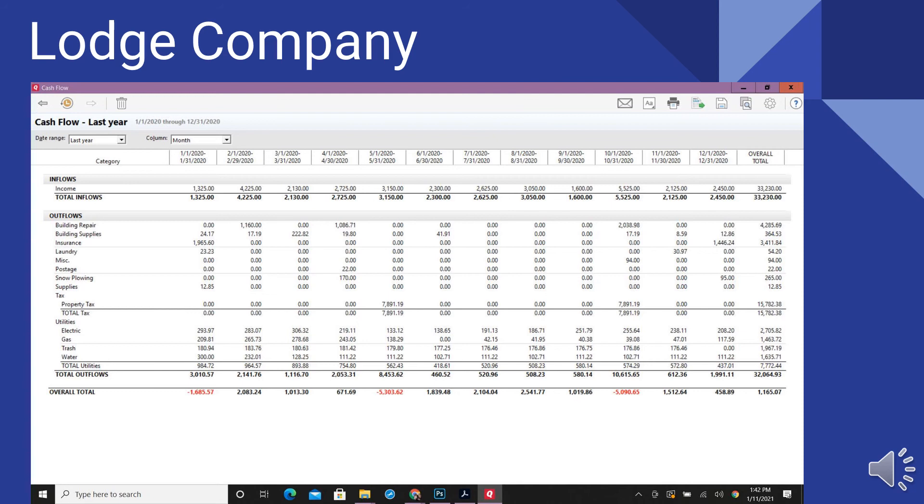The lodge company income was $33,230. Utilities — electric, gas, water — were $7,700. The big item is property taxes at $15,782. We also had about $7,000 of building repairs and supplies. Insurance is $3,400, for total expenditures of $32,300. So last year the lodge company did well — they came out with about a $1,000 profit.